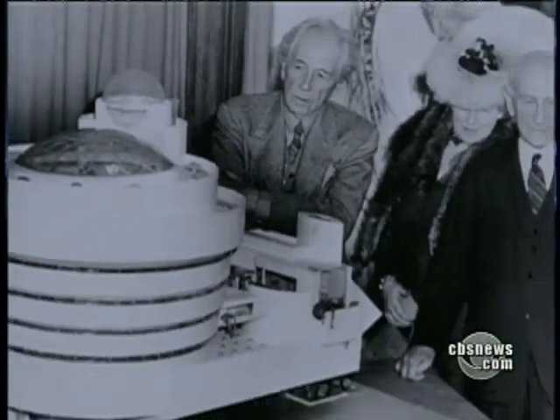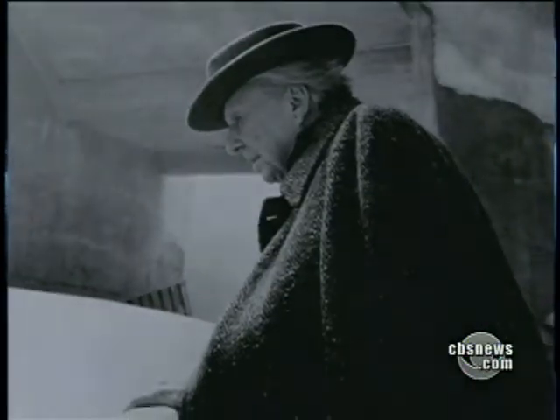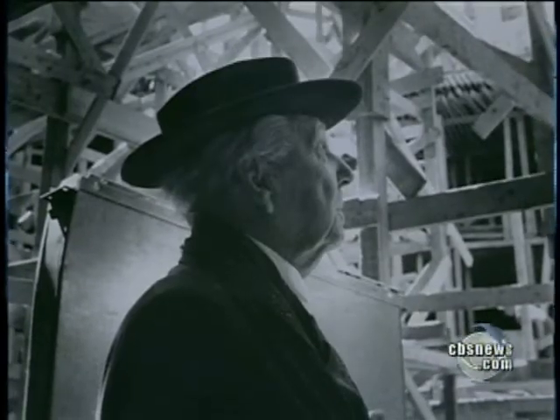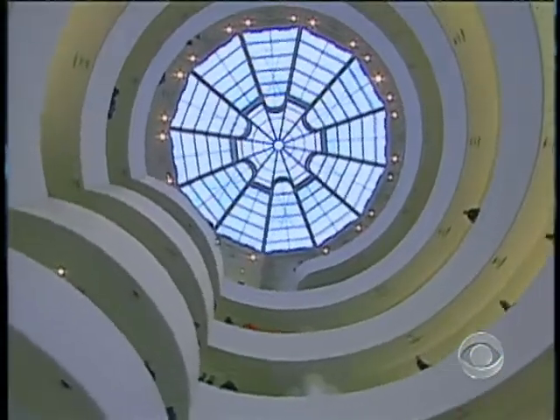Frank Lloyd Wright, who died six months before the museum opened, dismissed critics of his only creation in New York City. Somebody said the museum out here on Fifth Avenue looked like a washing machine. Well, I've heard a lot of that type of reaction, and I've always discounted it.